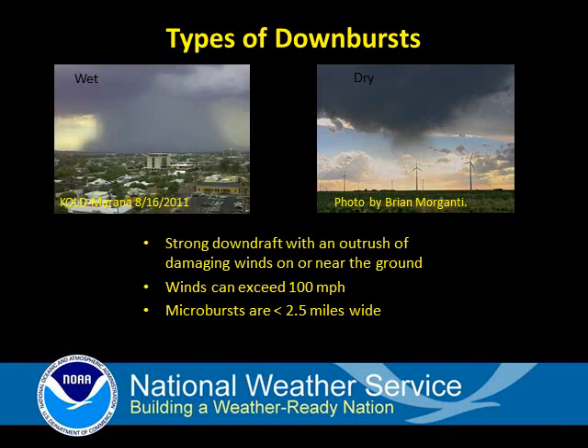Wet microbursts occur during the monsoon and are visibly impressive. Strong winds are often accompanied by very heavy rain and sometimes hail.